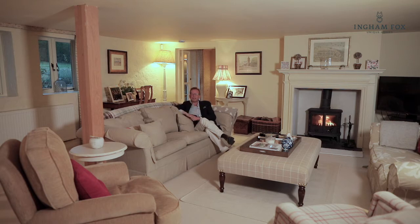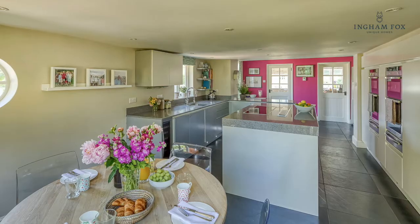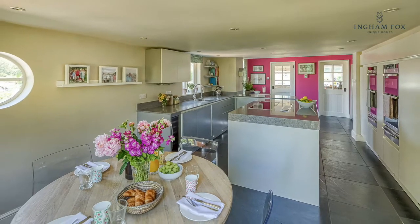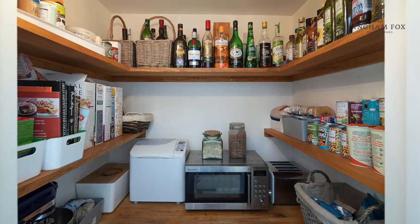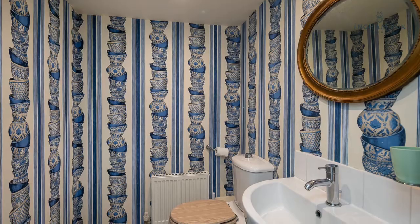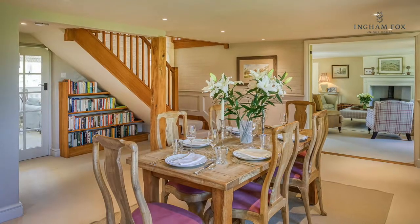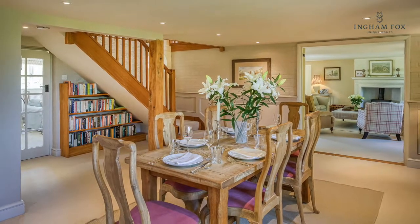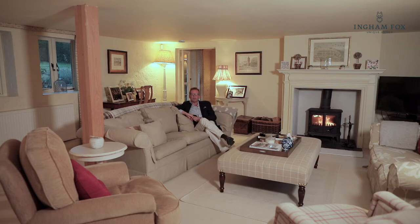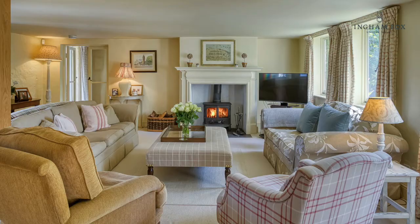As soon as you come into the house you appreciate its excellent layout. There is a large eat-in kitchen with a great centre island and twin ovens. Off the kitchen there is a useful larder, utility room, and a downstairs cloakroom. There is also a family room and playroom, a large dining room, and then you come to this wonderful drawing room — a lovely room to entertain with friends and family, complete with a cosy fire.